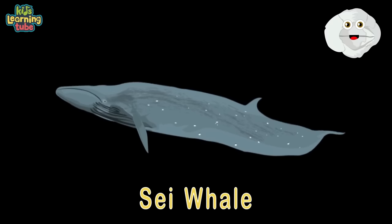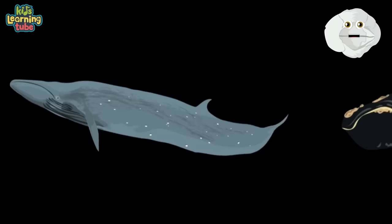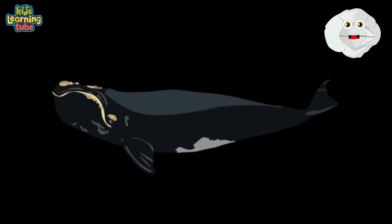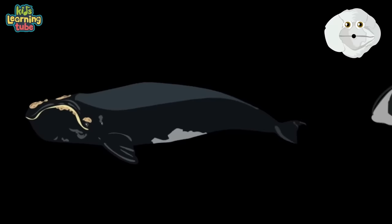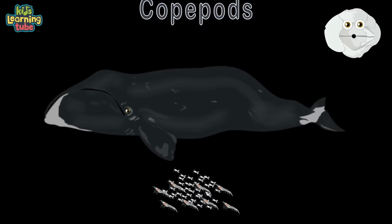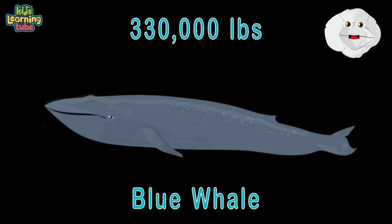Here's a sei whale — 55 feet in length, 100,000 pounds — they've got some strength. They feed on 2,000 pounds of food per day: copepods, krill, small fish, and cephalopods. Here's the right whale — 59 feet long, 160,000 pounds. They feed on euphausiids and copepods, filter through baleen — Mysticeti, take a bow! Here's a bowhead whale — 59 feet long, 220,000 pounds. Euphausiids and copepods are their main diet, filtering food through baleen.